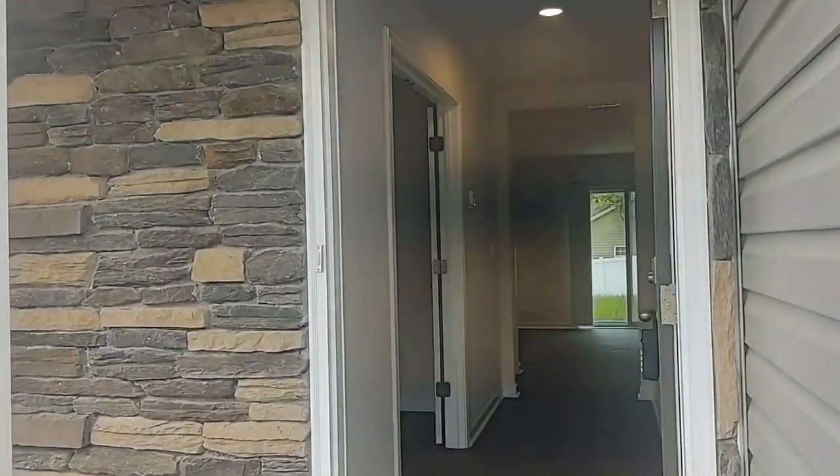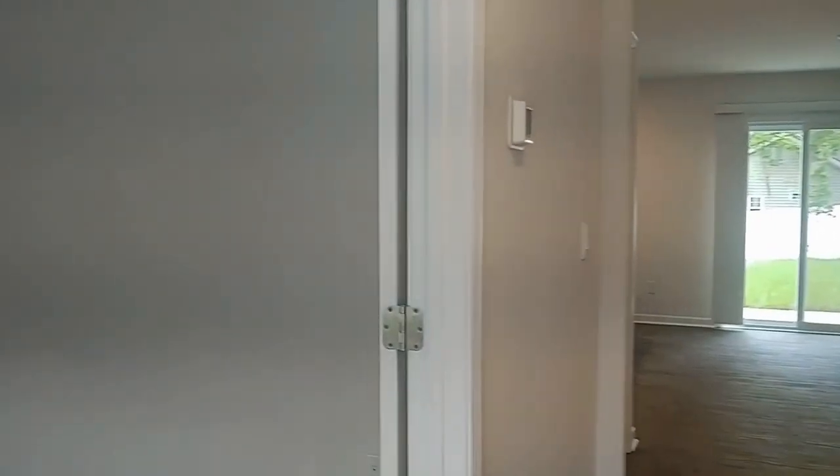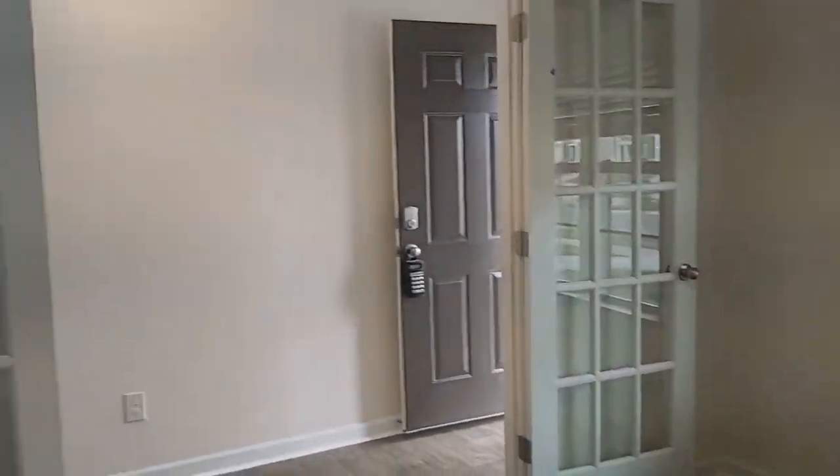As we enter the home you're going to find neutral colors and easy to clean floors. Here to the left is a den — it's got French doors for privacy and can be used as an office.